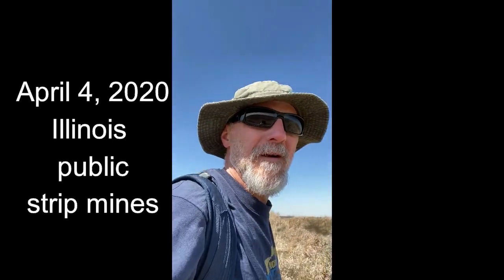All right, here we go. April 4th, Lure Lunacy semi-final day. I found me some fishing holes that are open. It takes a little walk, but I'm going to do it and see if we can get anything. I will keep it posted.